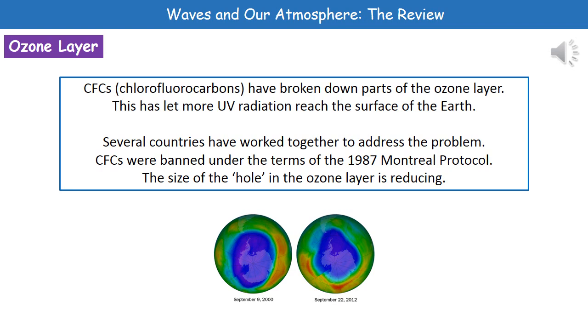You can see in the picture the size of the ozone hole in 2000 on the left, and then the smaller size in 2012. So it is repairing itself — it's slow, but it is repairing itself.